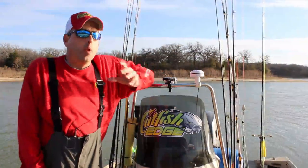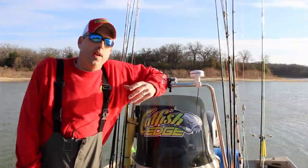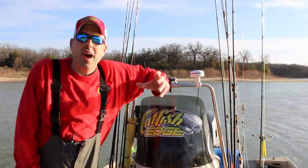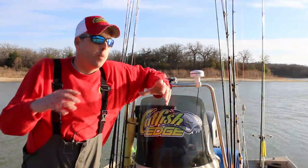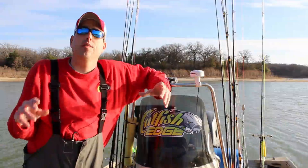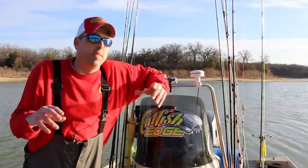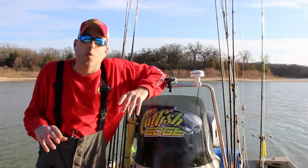One of the questions that I get so often is how do you go out and find fish? How do you know where it is that you need to fish? How do you pick a location? And I'm going to tell you a very simple trick. This is locating blue catfish in its most basic form.